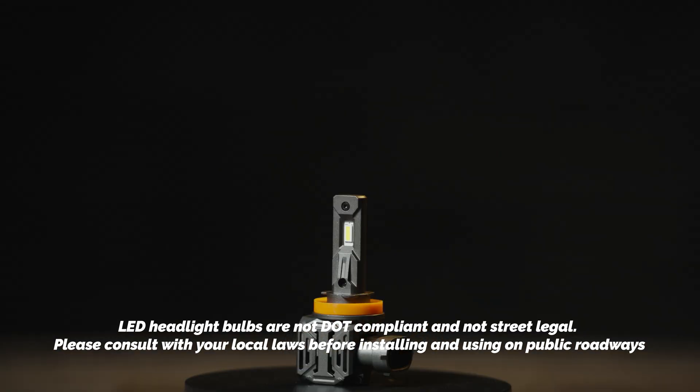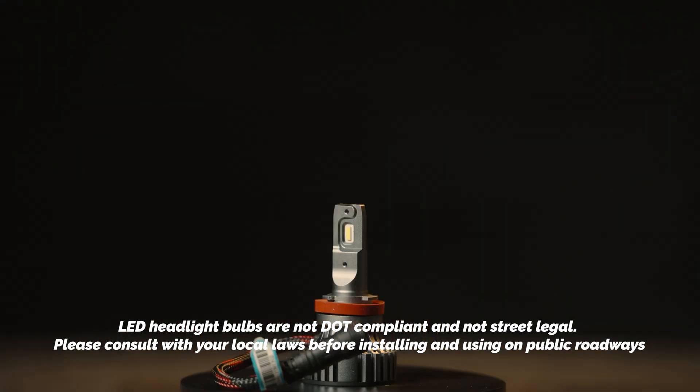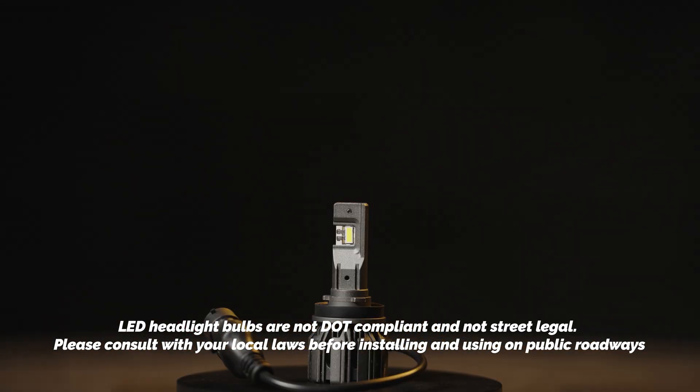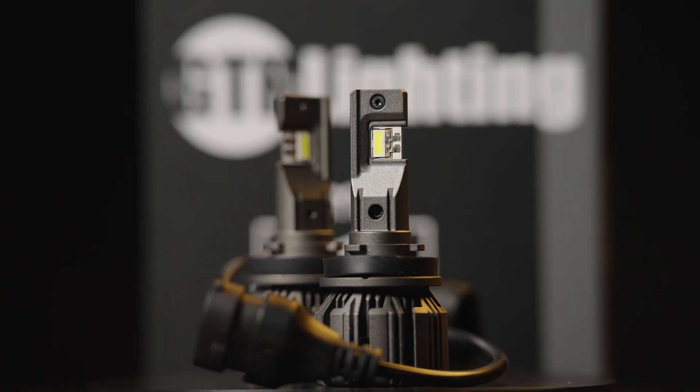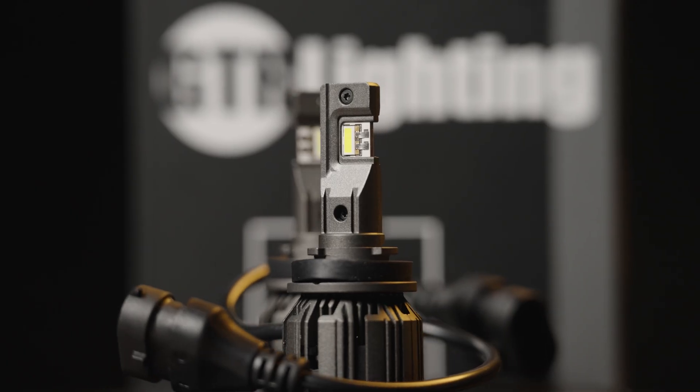Just remember, LED headlight bulbs are not street legal in the USA and we advise you to not drive with these installed on public roads. In off-road settings, these are fine to use, but using bulbs this bright on the street may be uncomfortable to other drivers.